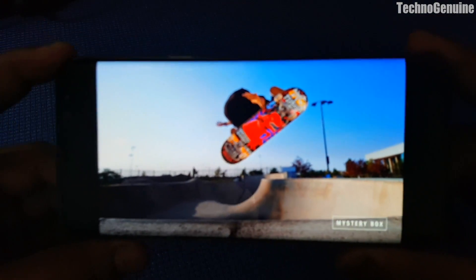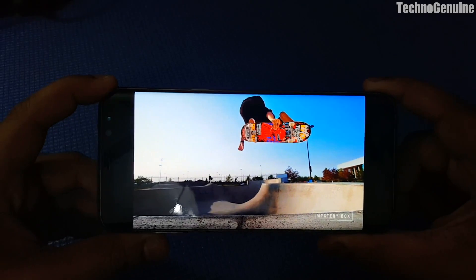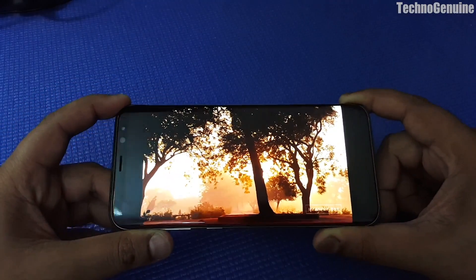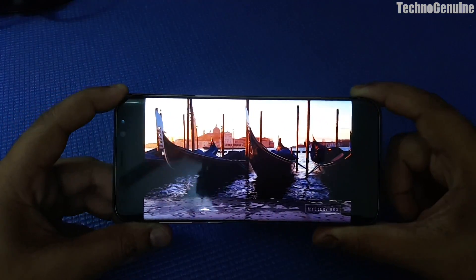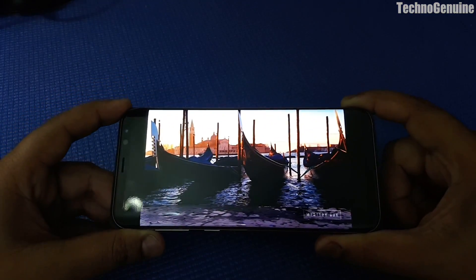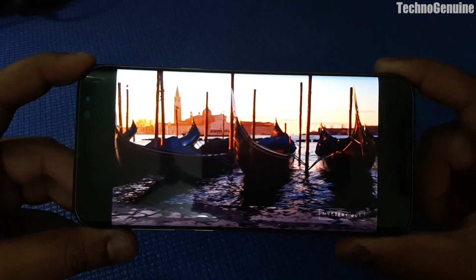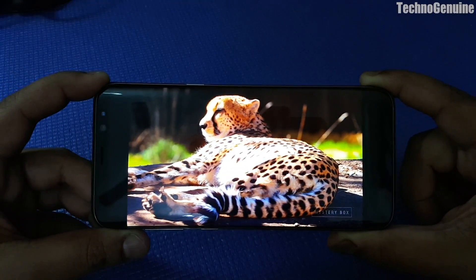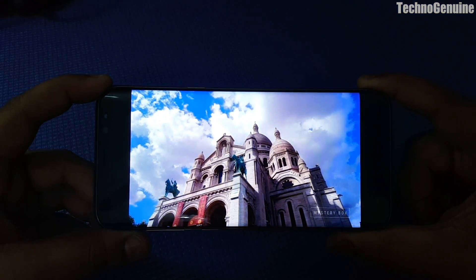Just by taking this video, it doesn't show the vibrant, full immersive look that I am witnessing with my own eyes. If you see it in person, you will be surprised at how the clarity is — so do check it out at a physical outlet.